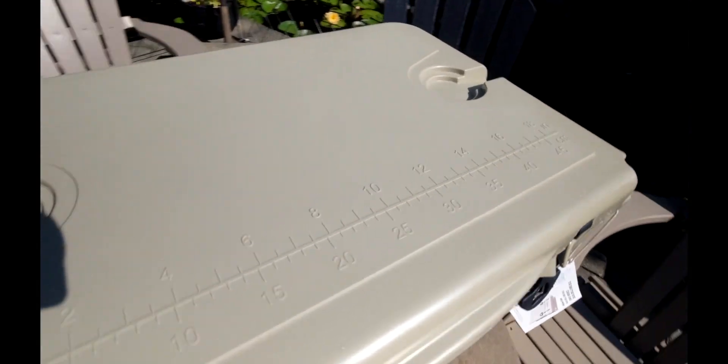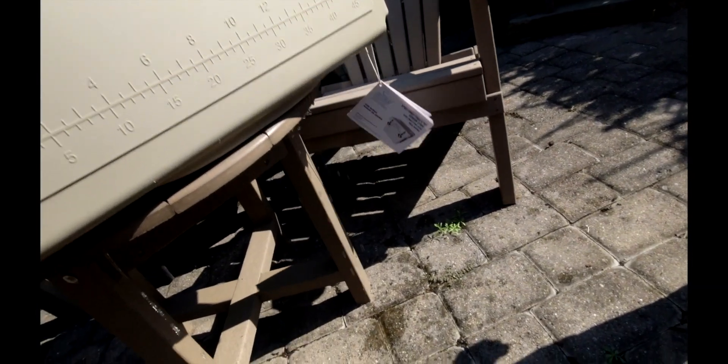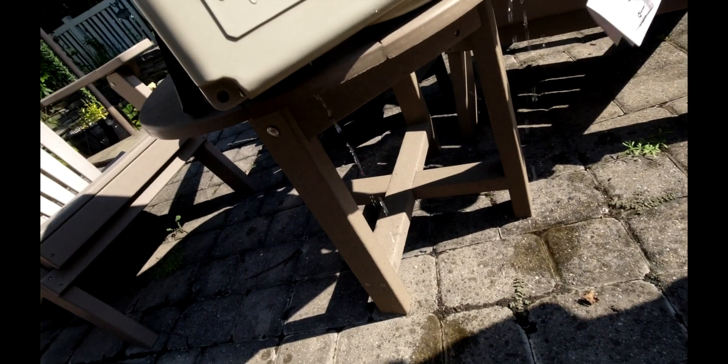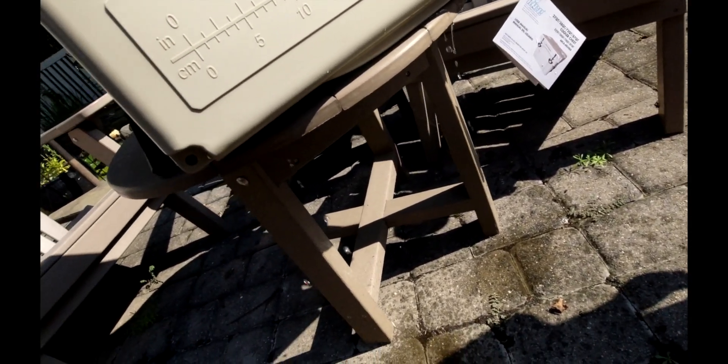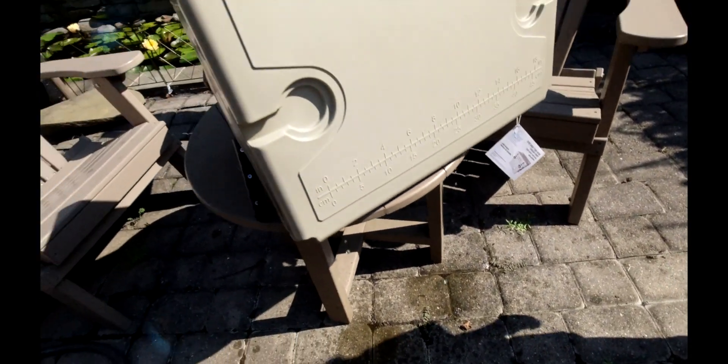All right, nothing leaking out of here, which is good. Here we go — yep, so if that falls over whether it's in your car or however you've got it packed, you're getting wet.